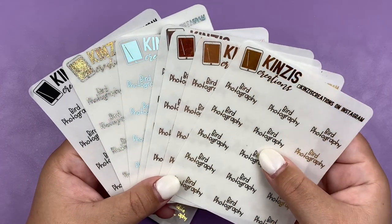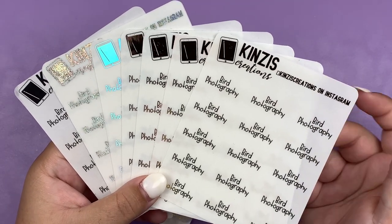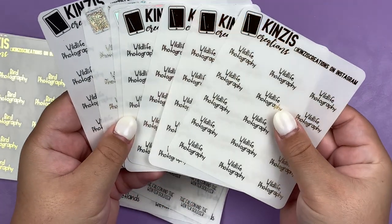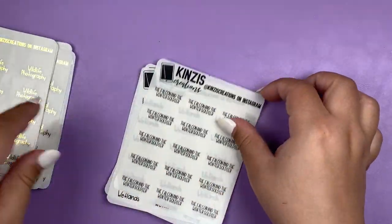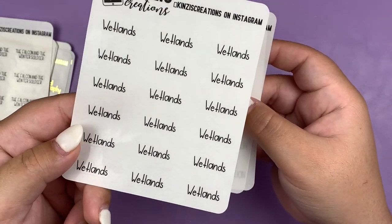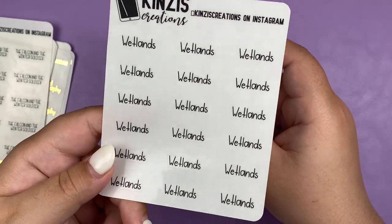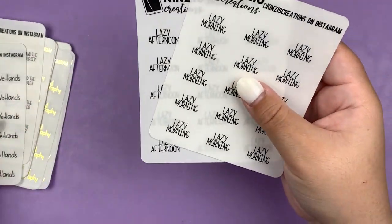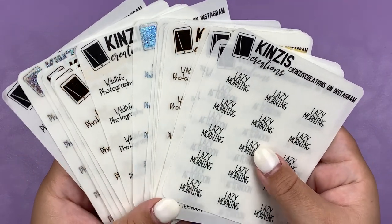I've been really into bird and wildlife photography recently, so I figured I would get some of these to mark that down in my planner, especially now that it's getting warmer and I'll be going out with my camera a lot more often. I also got Wildlife Photography in the same six foils plus black. I got the Falcon and Winter Soldier in black, the Wetlands in black — this is the main place I go for my wildlife photography. And lastly I picked up Lazy Morning and Lazy Afternoon. That is it for my order from Kenzie's Creations.